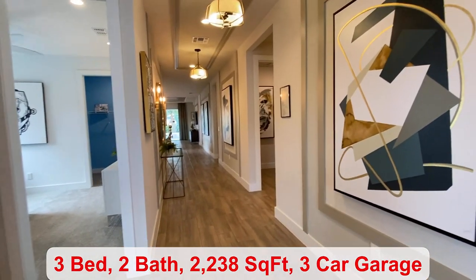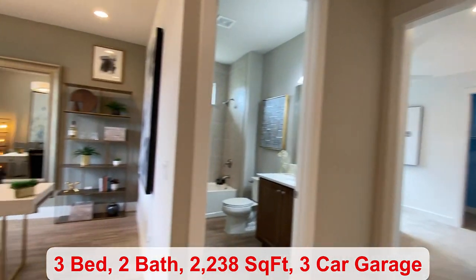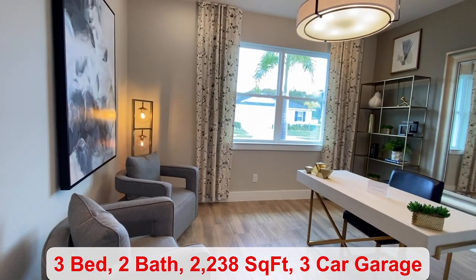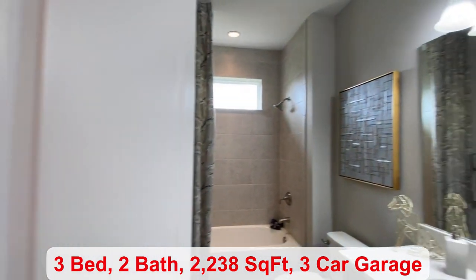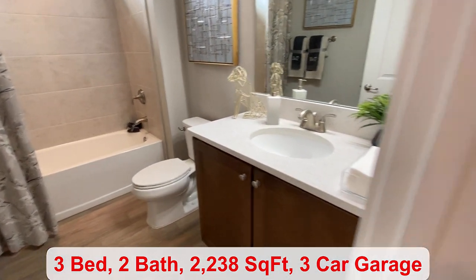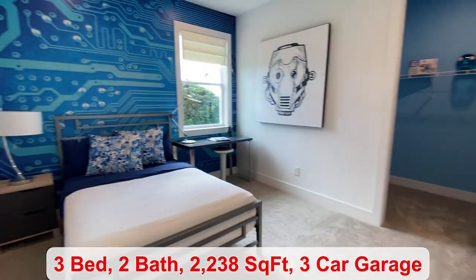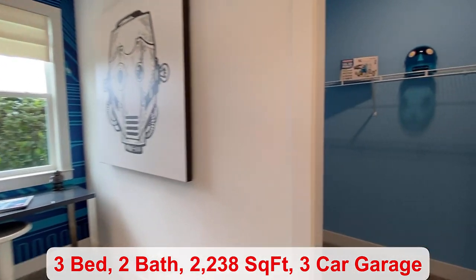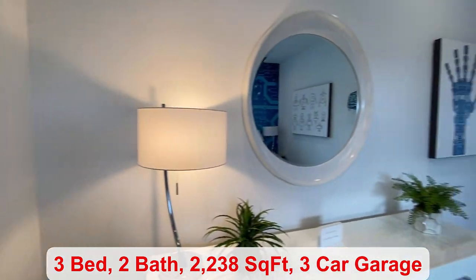You have three bedrooms, two bathrooms, 2,238 square feet of living space. This is set up as a study — it could also be a bedroom. You have many different options. There's a full-size bathroom with the shower and tub. The first bedroom has plenty of space in the walk-in closet. Super nice to have.